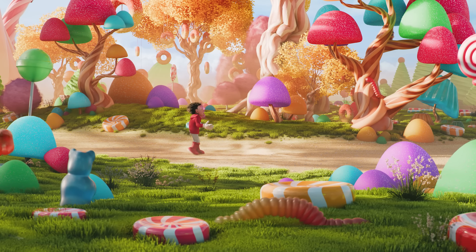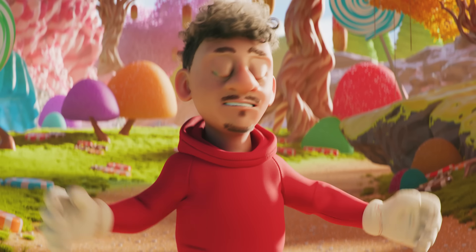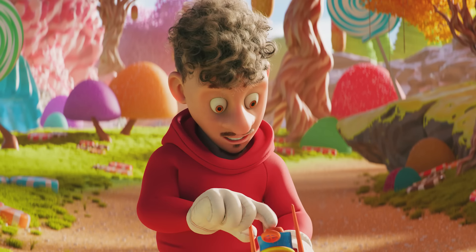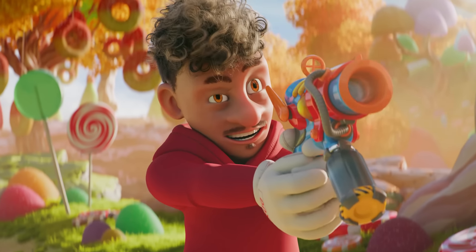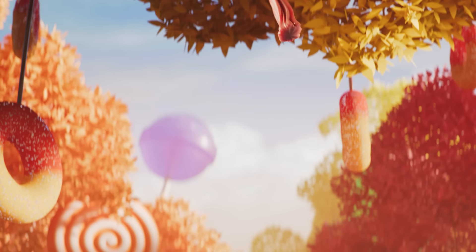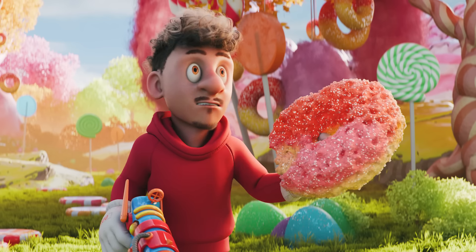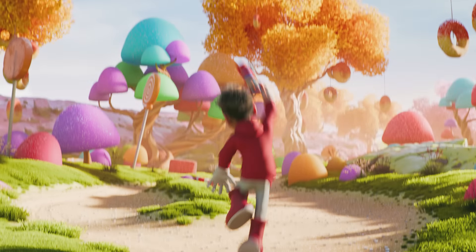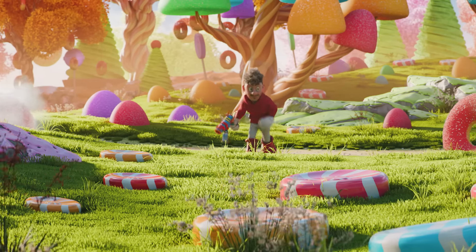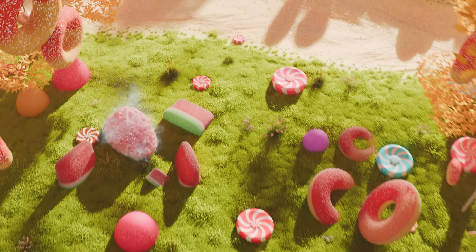I know this isn't Willy Wonka — copyright issues and all. How did 1UP even make this? I wonder what this does. Time to freeze-dry some candy! Let's freeze-dry that over there, and definitely let's freeze-dry that.